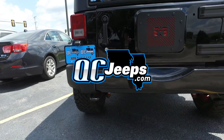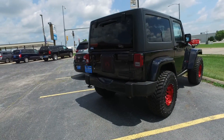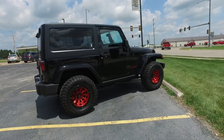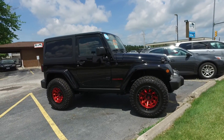Hello again everyone, welcome to qcjeeps.com. I'm going to go around and show you our current Jeep inventory, but today we are in a bit of an oddball scenario. We are down to one Jeep Wrangler, so I'm actually going to explain the process of how we do things and when our new vehicles become available.